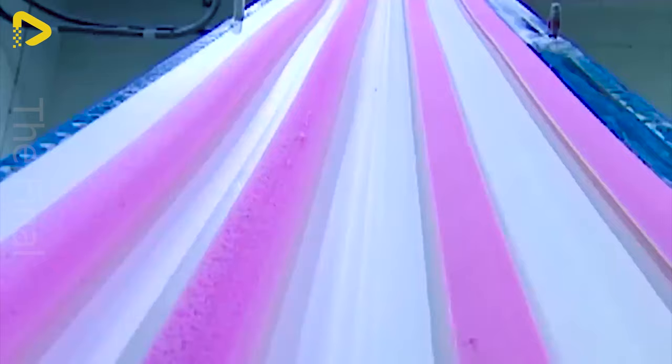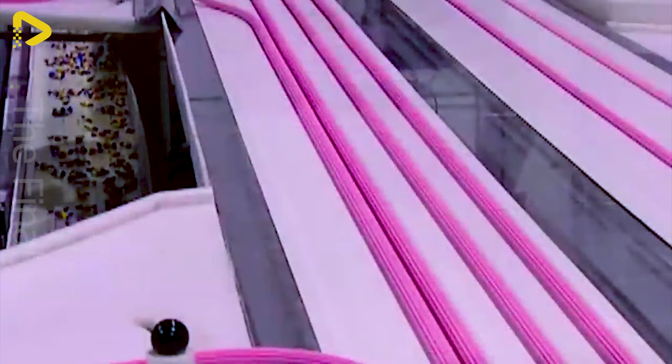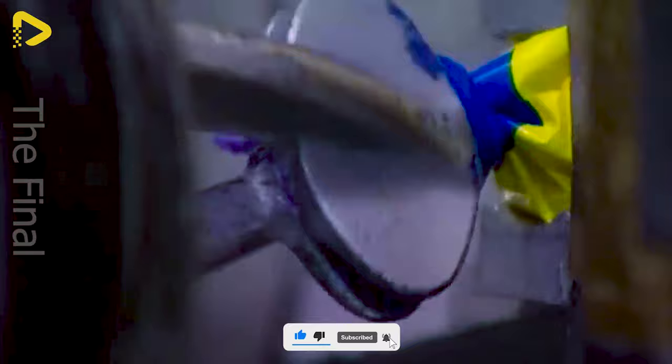Then, the mixture is kneaded in a specialised mixer to achieve a chewy and smooth consistency. Next, the gum is rolled thin and cut into desired shapes. Finally, the gum is swiftly cut and packaged on the conveyor belt. Thanks to modern production lines and advanced technology, today's gum can be manufactured with a variety of flavours, colours and shapes, meeting the ever-growing demands of consumers.